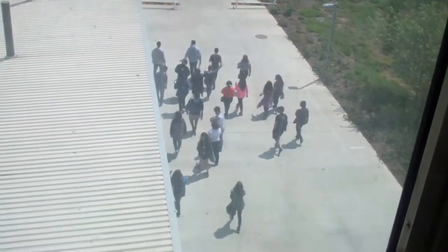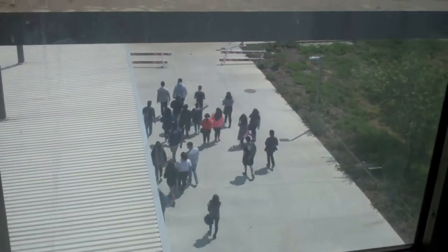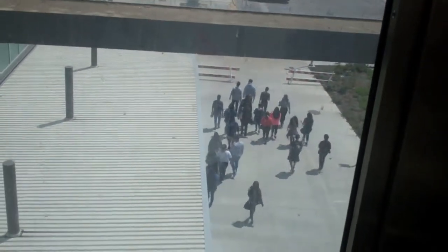I believe those are new students here at LABC — good luck guys. I still remember the day when I had my orientation here at LABC and CSUN — that was pretty crazy. I was one of those students who took a tour of the campuses, both here and CSUN.